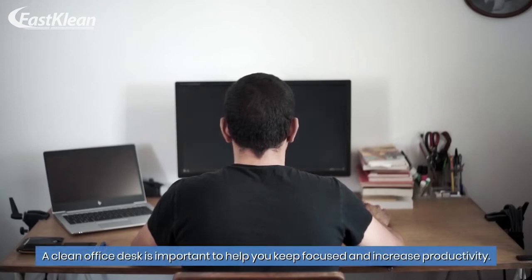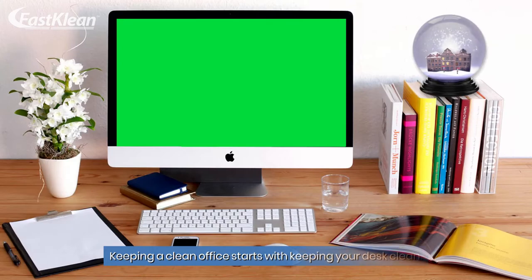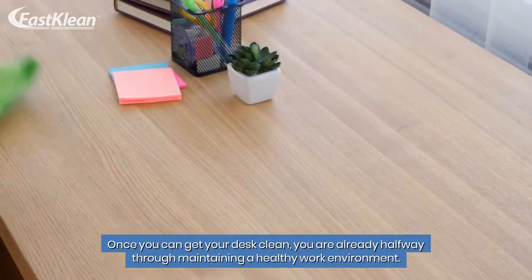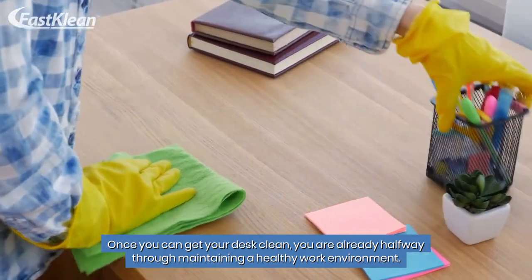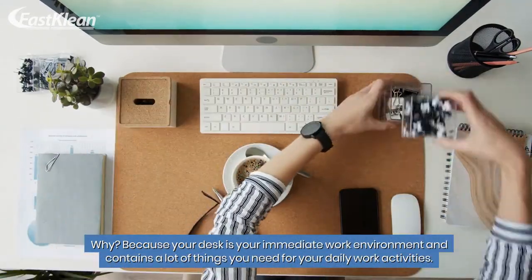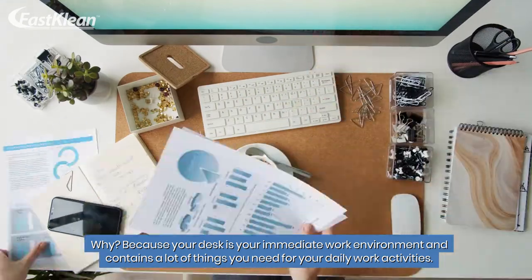A clean office desk is important to help you keep focused and increase productivity. When was the last time you cleaned your desk? Keeping a clean office starts with keeping your desk clean. Once you can get your desk clean, you are already halfway through maintaining a healthy work environment. Your desk is your immediate work environment and contains a lot of things you need for your daily work activities.